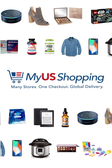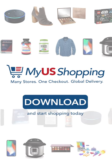My U.S. Shopping. Many stores. One checkout. Global delivery. Download and start shopping today.